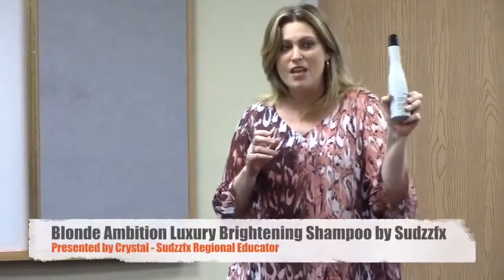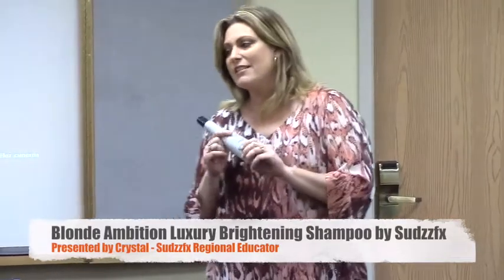So this is what I'm here to tell you about, and it's the Blonde Ambition. The Blonde Ambition is our newest luxury shampoo to the SEDS line.